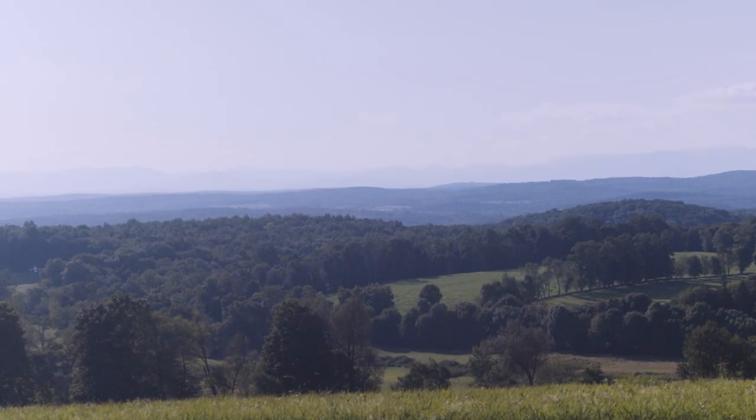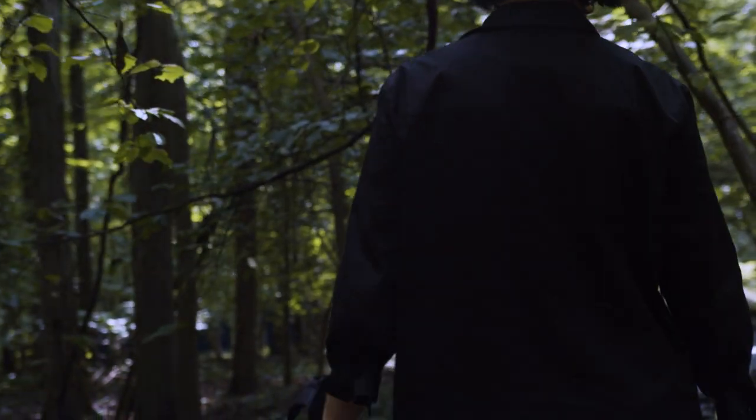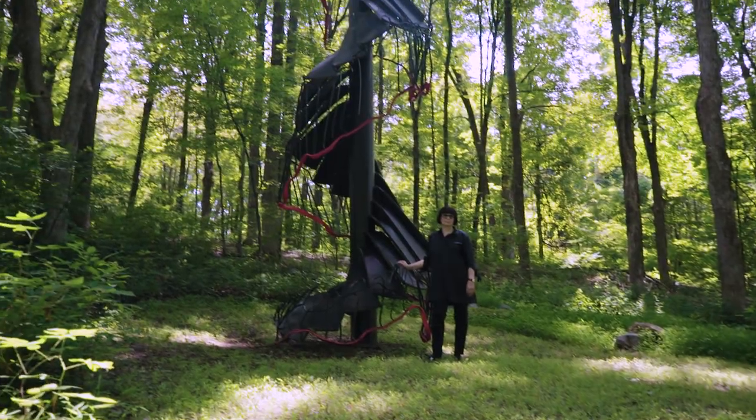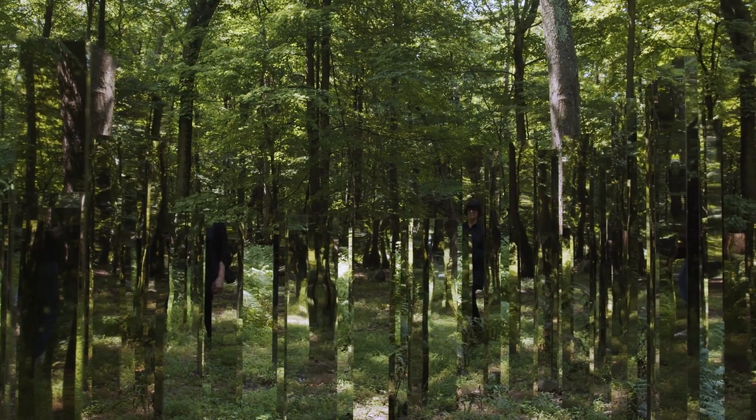The biggest challenge is nature, hands down. You've got to be prepared for this being a lifetime of taking care of a piece of art. It's like a child.